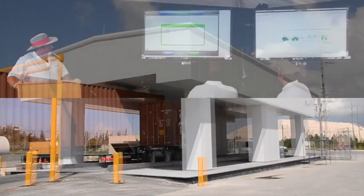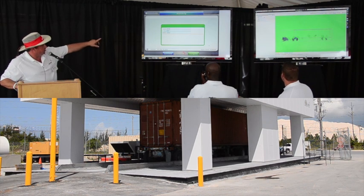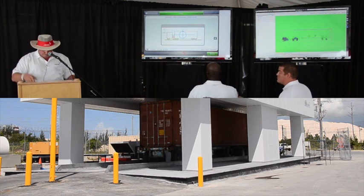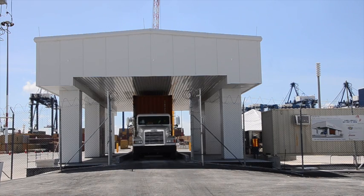MMPDS uses 3D imaging to alert operators to the location of material, whether it's shielded or not, on average in 45 seconds.